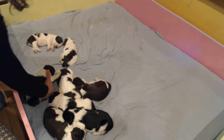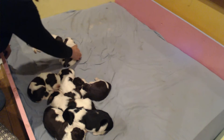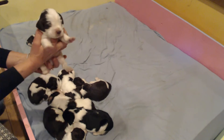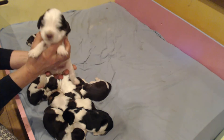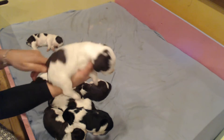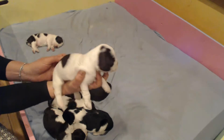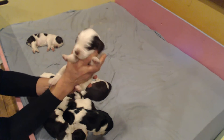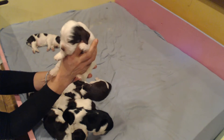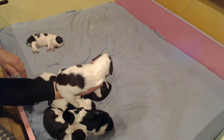Next up we have Homer Cratchit. And Homer is mostly white. He's got a beautiful little face, a little tiny bit of coloring on his eyes. And Homer will be living with his family in Payson, Arizona. They're real excited to get their hands on him, too. Say hi to your family in Payson, Homer.